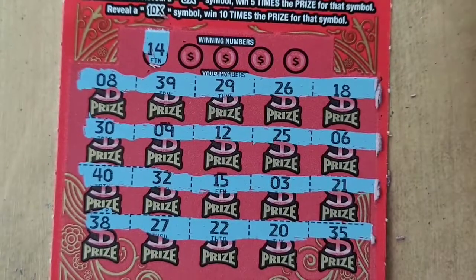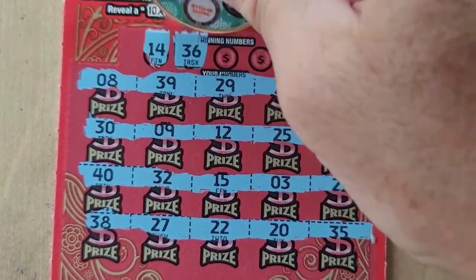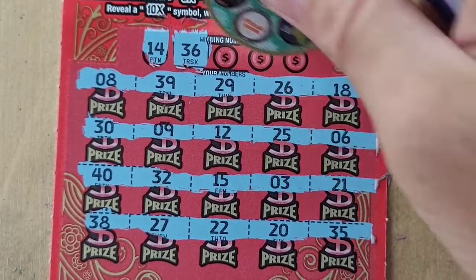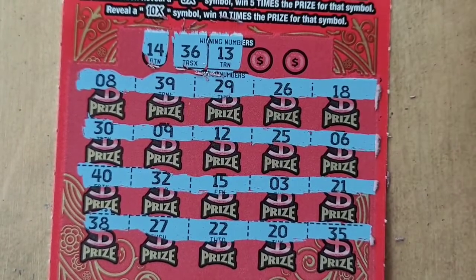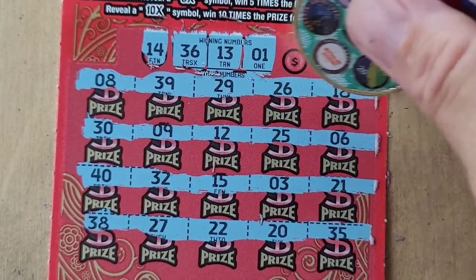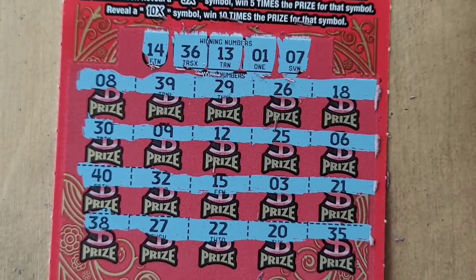14 — and no 14. 36 — no 36. How about 13 — nope. Number one — nope. And last one is number seven.